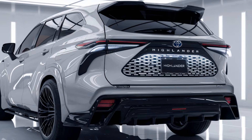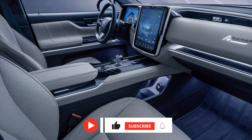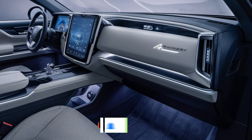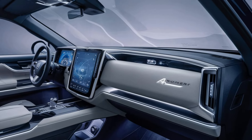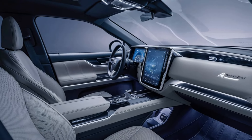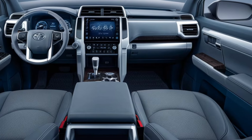Step inside the Highlander, and you'll be greeted by a thoughtfully designed cabin that combines luxury with practicality. The three-row seating accommodates up to eight passengers, offering ample legroom, headroom, and storage space. Premium materials, soft-touch surfaces, and available leather upholstery elevate the comfort level, while tri-zone automatic climate control ensures that all passengers enjoy a personalized and comfortable environment.